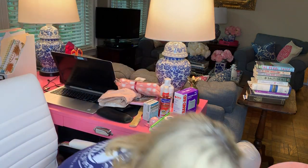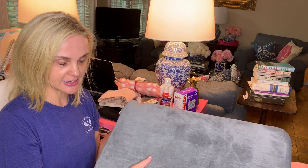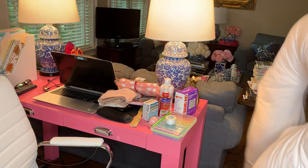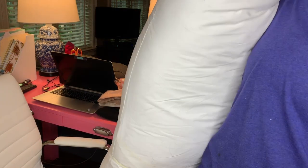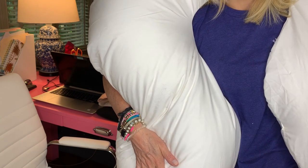For sleeping, since we have to sleep raised up, Kelly suggested this wedge from Brookstone, so I'll be sleeping against this. I've also heard it feels better to have your arms elevated rather than down when sleeping, so I got this huge pregnancy pillow. I can lay back on it and put my arms on the sides. Breast cancer sucks, so if it's going to make me more comfortable, why not.